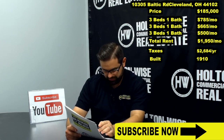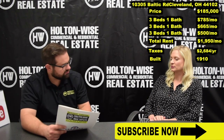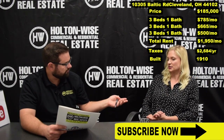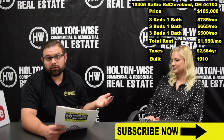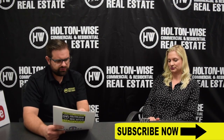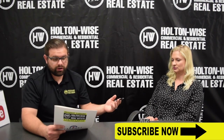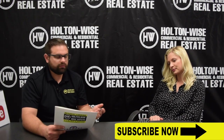They told me you were bringing this in with $1,915 in rent. The breakdown I got was $785, $665, and $500. The $785 and $665 are the three-bedroom units, and the $500 is obviously the two-bedroom unit. Based on this address and the bed/bath count, $1,950 in rent is pretty impressive.